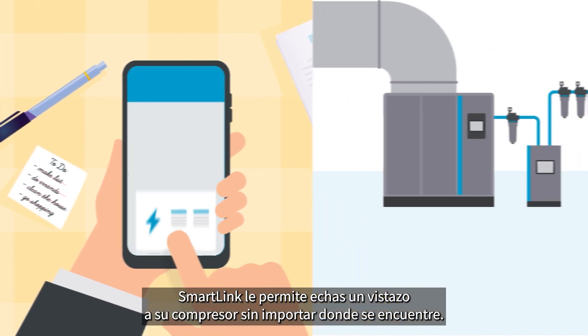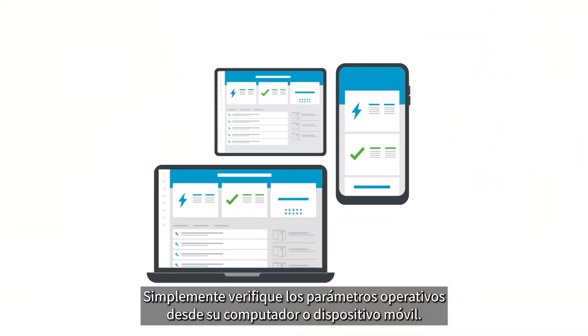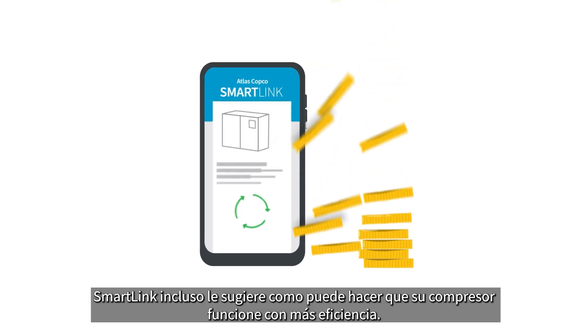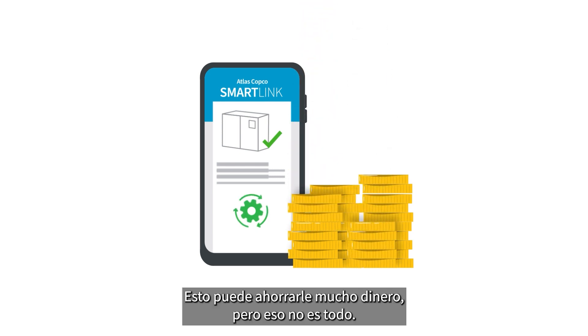SmartLink lets you keep an eye on your compressor no matter where you are. Simply check its operational parameters from your computer or mobile device. SmartLink even suggests how you can make your compressor run more efficiently. This can save you a lot of money.